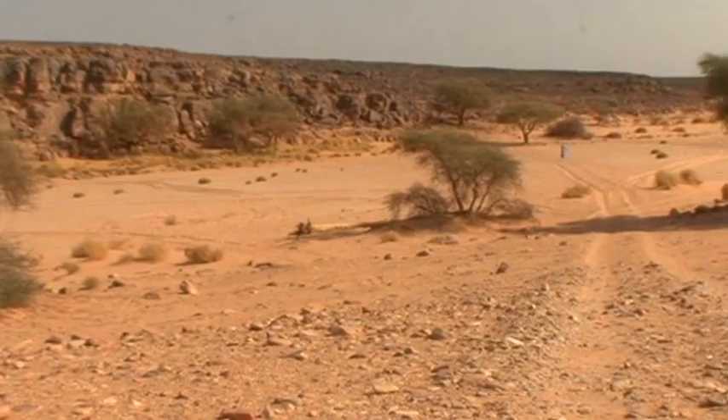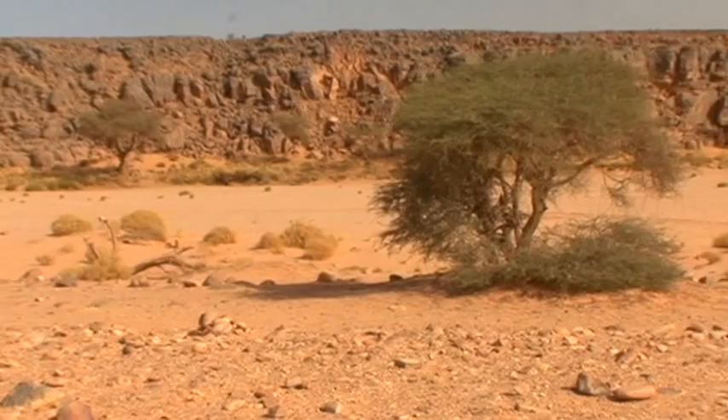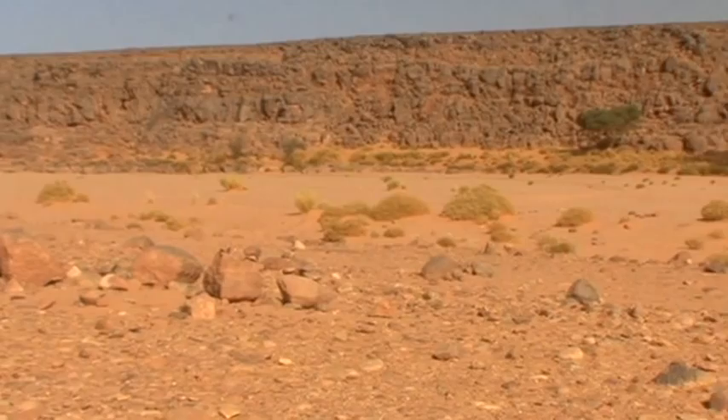Situated in southern Libya is a remarkable dried-out river valley, the Wadi Markandush. At first sight, although the valley looks rather insignificant, it actually contains a unique treasure of mankind, a treasure that lay hidden for thousands of years.